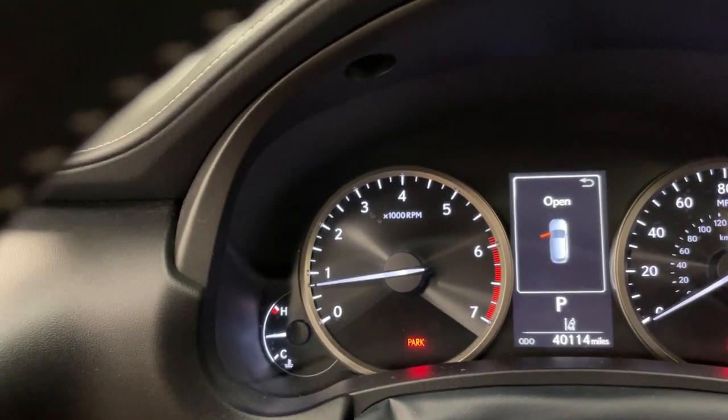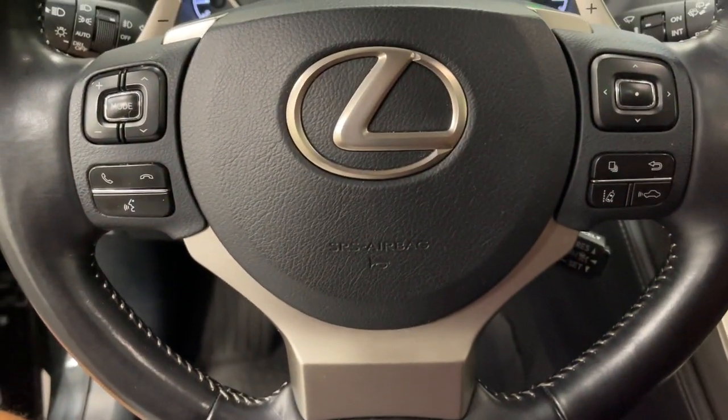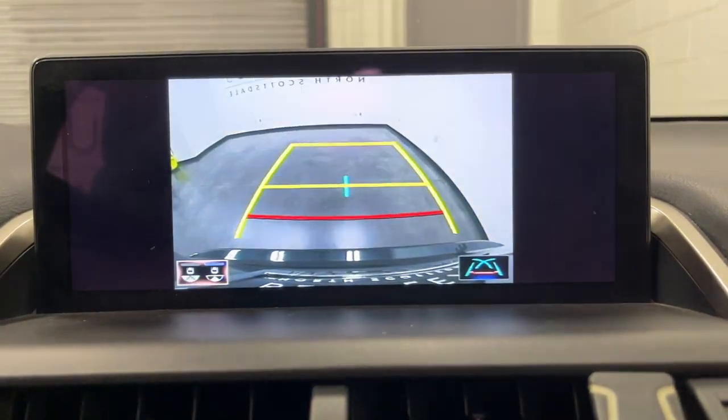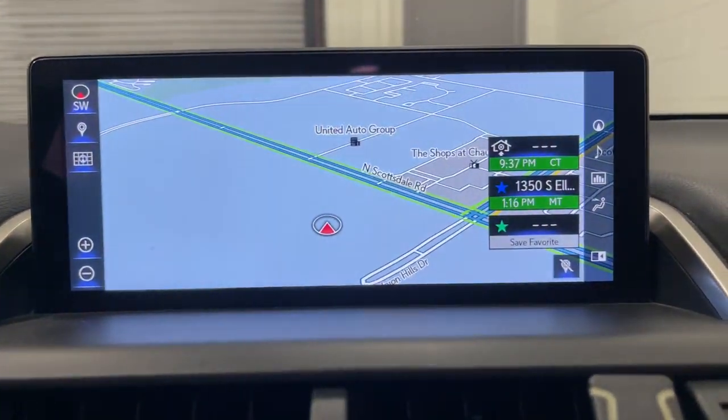its suite of advanced safety tech, or all of the above, this sporty SUV will make your heart sing. Versatility meets style in this premium NX. See for yourself when you take it out for a test drive. Our professional staff looks forward to giving you excellent service.